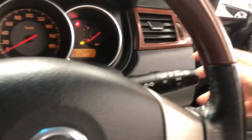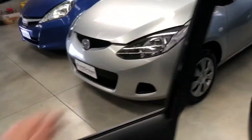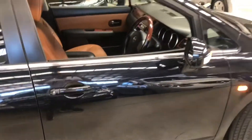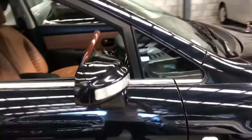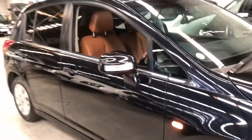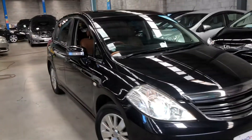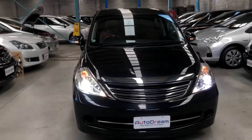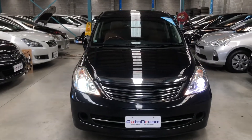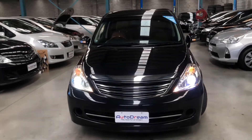I'll turn on the headlights. It's got side-folding mirrors and the AXS front chrome grille. The HID headlights are looking really nice and sharp.